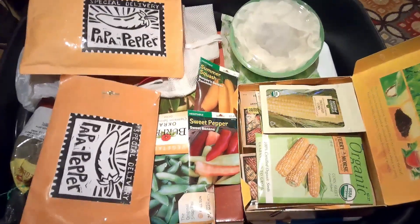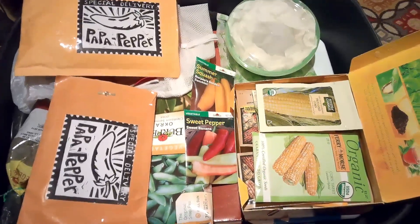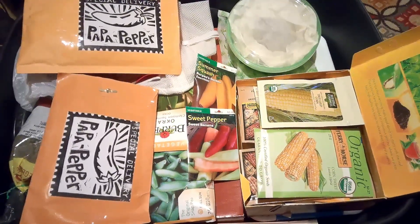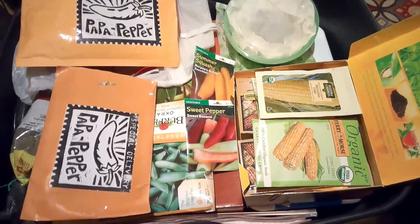Okay guys, I've been tagged and I'm going to let y'all in on my dirty little secret — I'm a seed hoarder. Y'all, that's a 30-gallon tote. Yeah, it's bad.